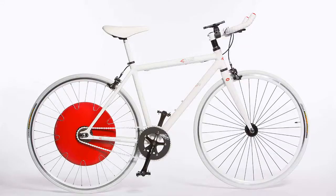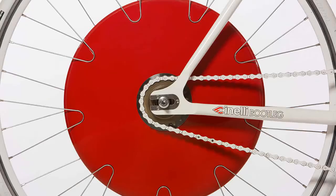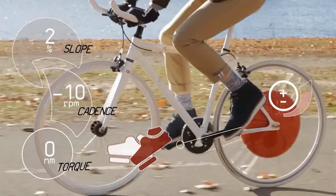This is what this new innovative technology is going to do to modern biking enthusiasts. This is called the Copenhagen Wheel, and it's created by Super Pedestrian Incorporated. It is an electronic hybrid that you add to your bicycle.